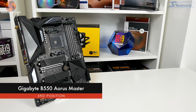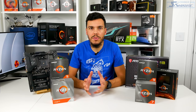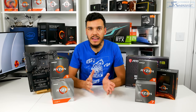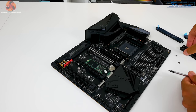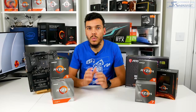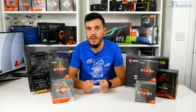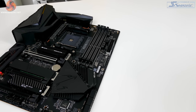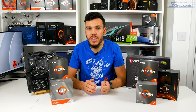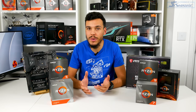Position number three takes us back to B550, and here we have the Gigabyte B550 Aorus Master. This flagship-level B550 offering blurred the lines between high-end B550 and enthusiast-level X570. Typical limitations associated with the B550 platform, such as single Gen 4 SSD support, were not an issue with the Aorus Master, thanks to some clever PCIe lane allocation work by Gigabyte. You could run triple Gen 4 SSDs alongside a high-end graphics card, while still maintaining no chipset fan thanks to the B550 silicon.